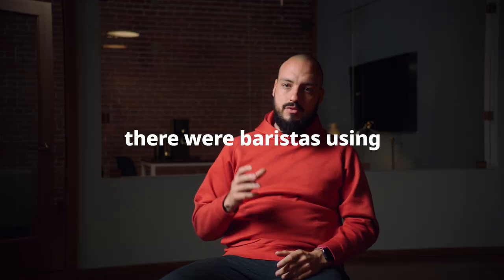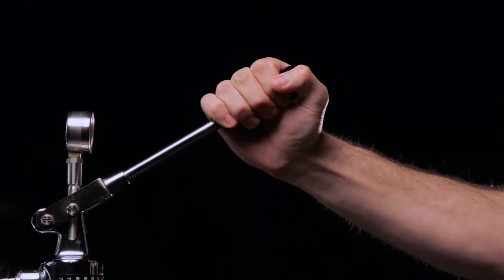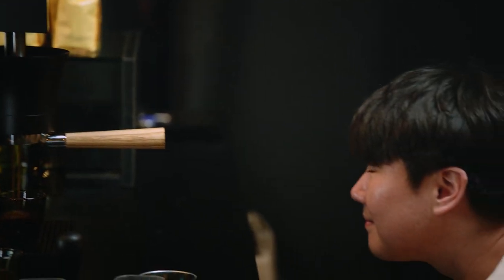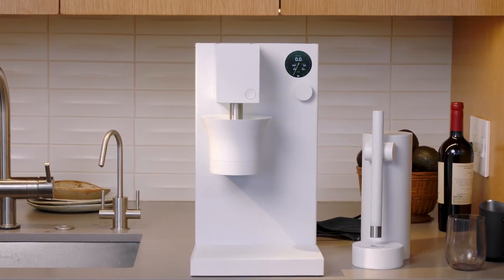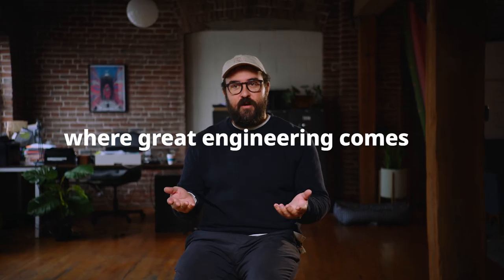In the 70s, there were baristas using lever mechanisms and creating amazing espresso, going by looks or just by feeling. Meticulous has taken an art form that was very specifically and uniquely human and integrated it into the machine. People ask me all the time how to get their espresso to taste like mine. We were able to capture the essence of what a barista was doing, and you can taste that in the cup. That's where great engineering comes in.